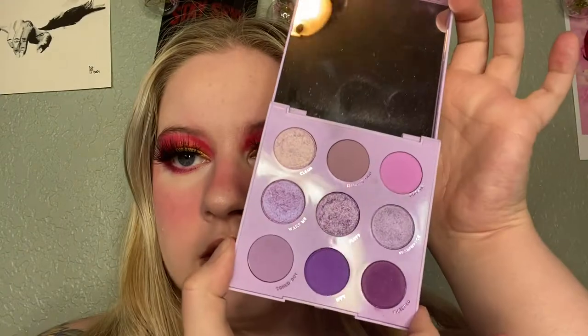Oh, fan favorite: Lilac You A Lot. Love this palette. It's very lavender-y, light purple-y. That's a good color scheme for me too.